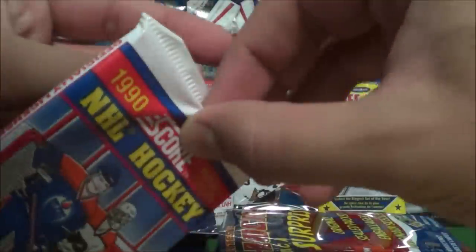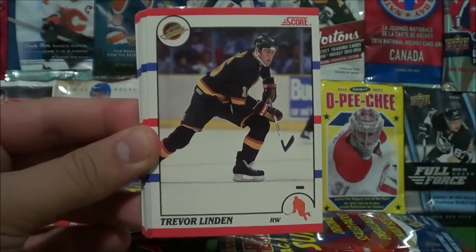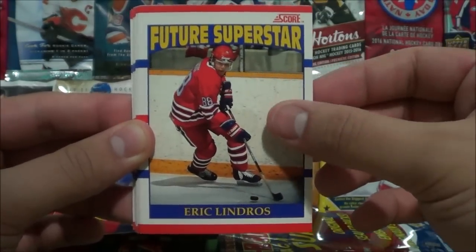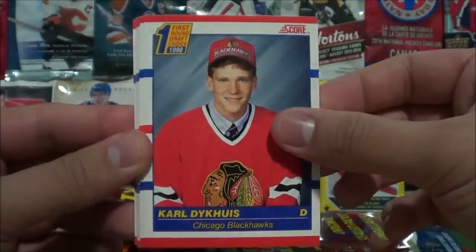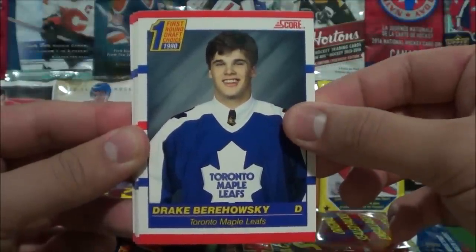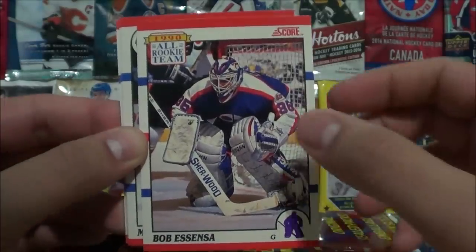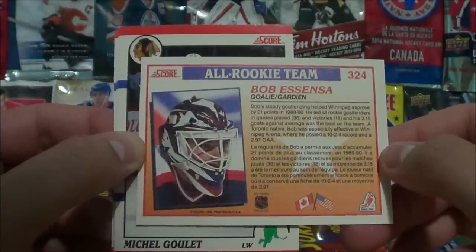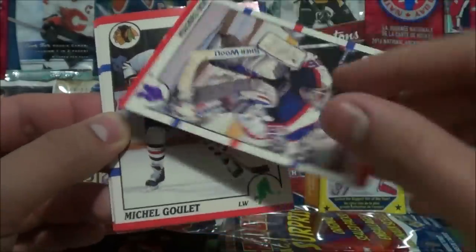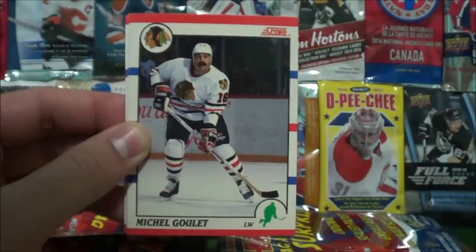On to our third pack of 1990 Score cards from the surprise bags: Sean Burke, Kelly Kisio, Trevor Linden, Gary Lehman, Eric Lindros Future Superstar, Scott Sissons first round draft choice, Carl Dick Hughes first round draft choice, another first round draft choice Drake Berhowski, Bob Essensa — this is an all-rookie team 1990. If you know what team is behind this card, feel free to leave a comment below.